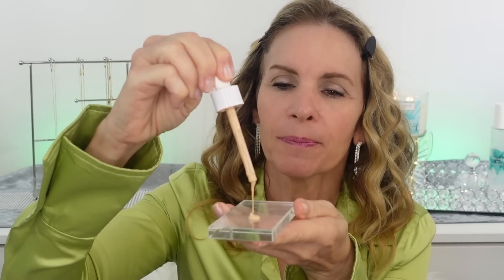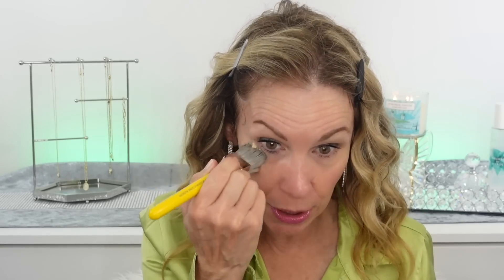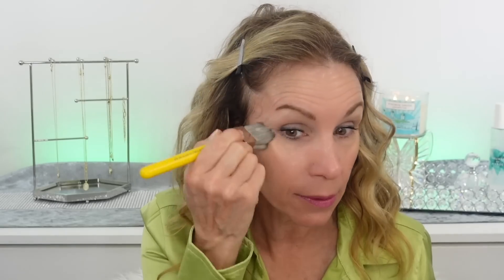It comes in a dropper, so I'm just going to put some out on the glass palette and then pounce my Dellium Double Dome brush into it. Get some on the brush and then start here — this is where I need the most coverage, right around the cheek area, just sort of pouncing it in. What I like with this foundation is it's so buildable and sheer. I can bring it up in the under eye area, which many foundations I could not do.